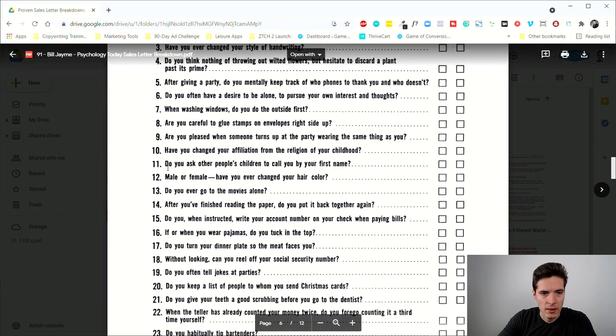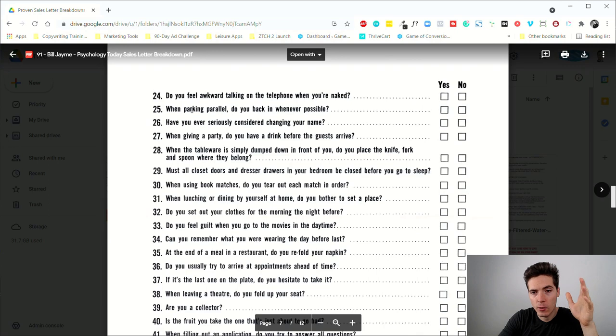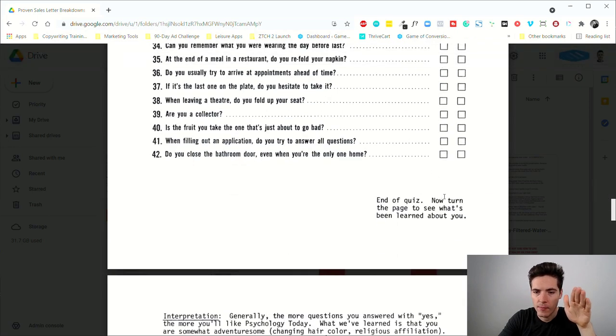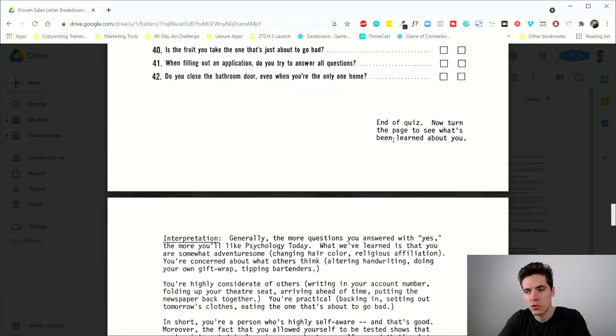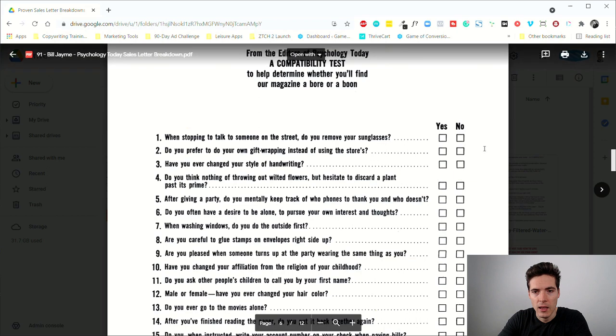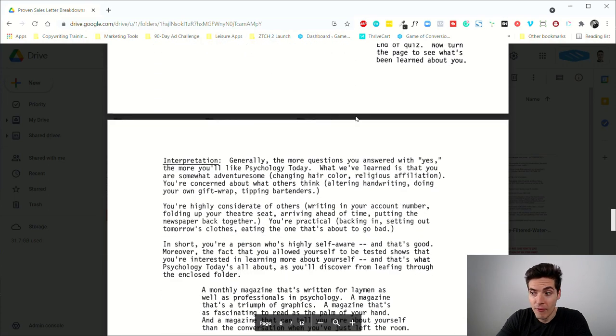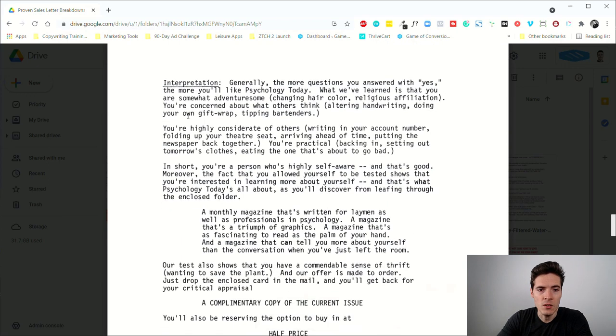About eighty percent of these questions probably don't matter at all — they're there to add curiosity and make the test seem very comprehensive. But they're still important because readers spend more time on them and start wondering: 'Do I ask other people's children to call me by my first name? What does that mean about me?' At the end of the quiz it says 'End of the quiz — now turn the page to see what's been learned about you.' That's a micro-commitment — and think about how many micro-commitments people have made at this point.